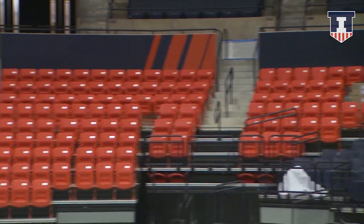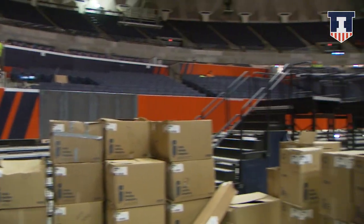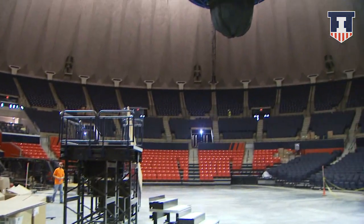In the near future the court will be coming back from Springfield after the last game over there. We'll get it set up and we'll be ready for the game by December 2nd.